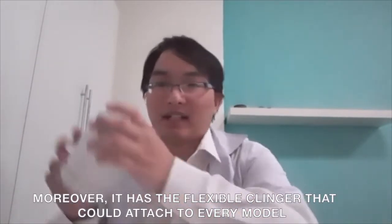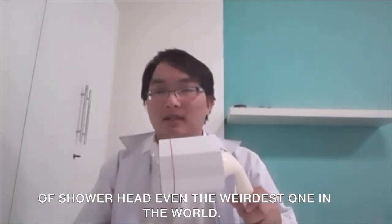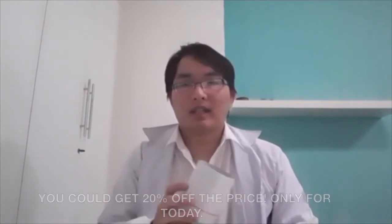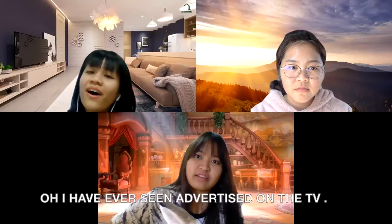Moreover, it has a flexible connector that can attach to every model of showerhead, even the weirdest one in the world. If you want it, you could buy it on Lazada. If you buy it now, you could get 20% off the price, only for today. Oh, so interesting! Can it be used on a pet?